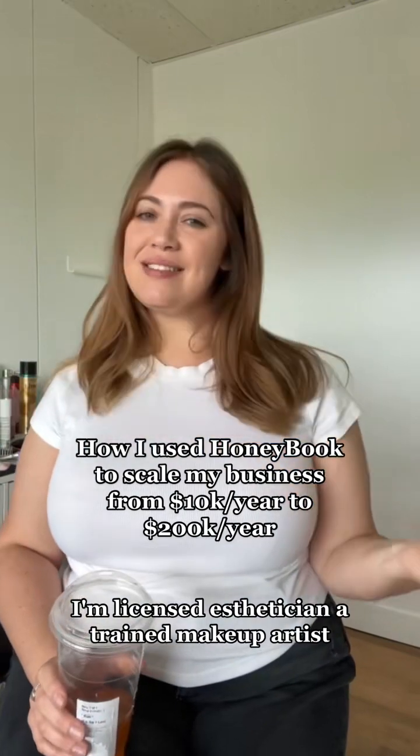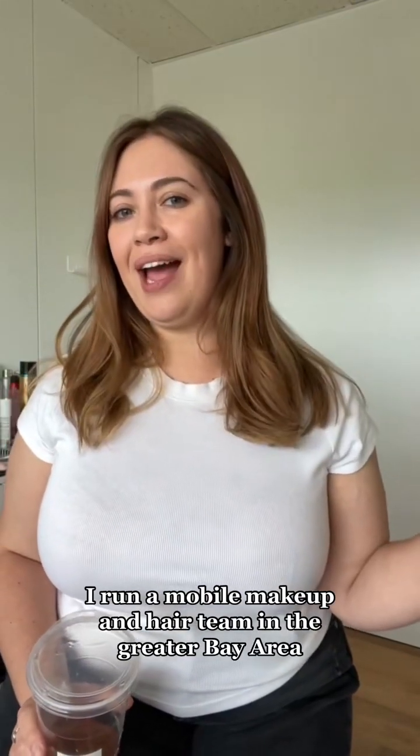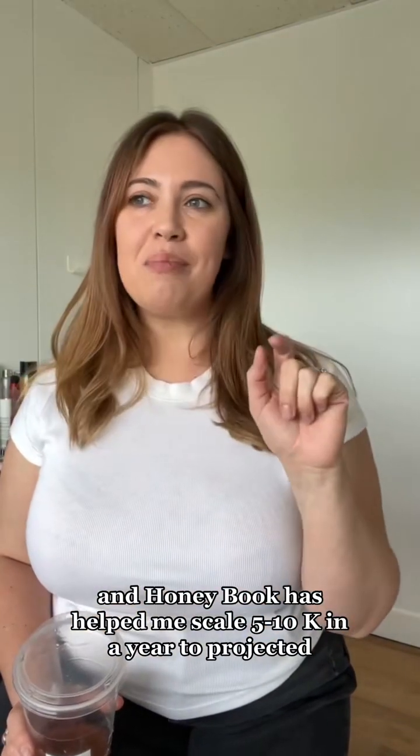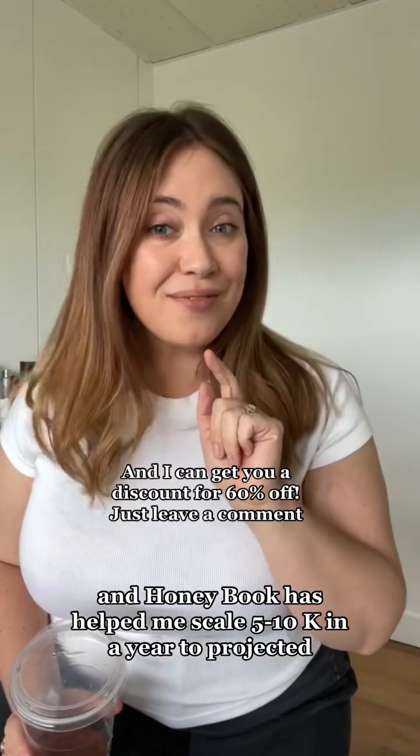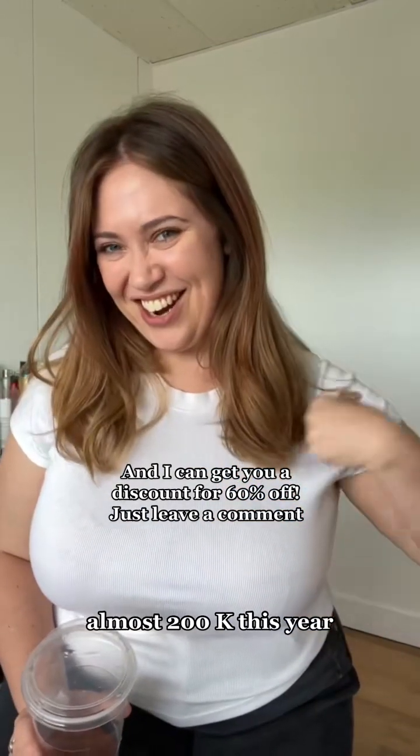Hi, my name is Kim. I'm a licensed esthetician, a trained makeup artist. I run a mobile makeup and hair team in the greater Bay Area, and HoneyBook has helped me scale from 5 to 10k in a year to projected almost 200k this year.